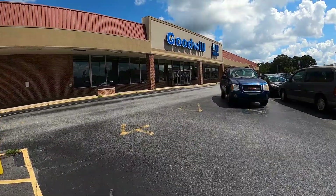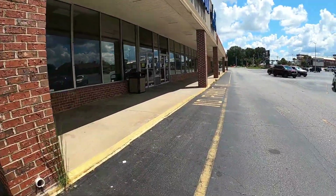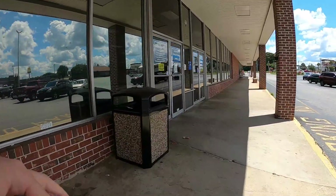Next up, my local Goodwill. We'll see if we can knock off the rest of this list on the Reseller Registry. We are one item away, guys — one item away. Let's see if we can do it.